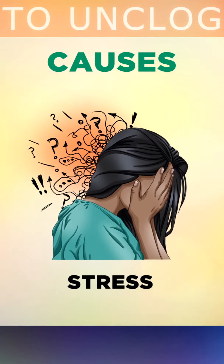Another cause of arterial plaque is sustained high levels of emotional stress. Stress raises a hormone called cortisol that narrows your arteries and pushes up your blood pressure.